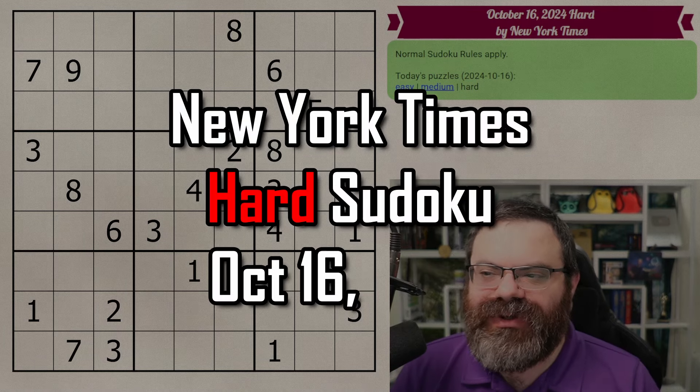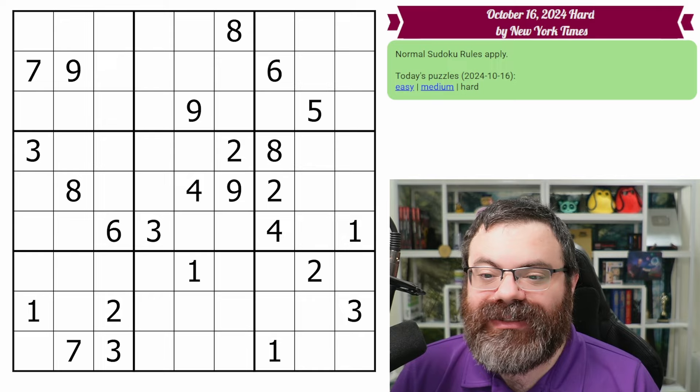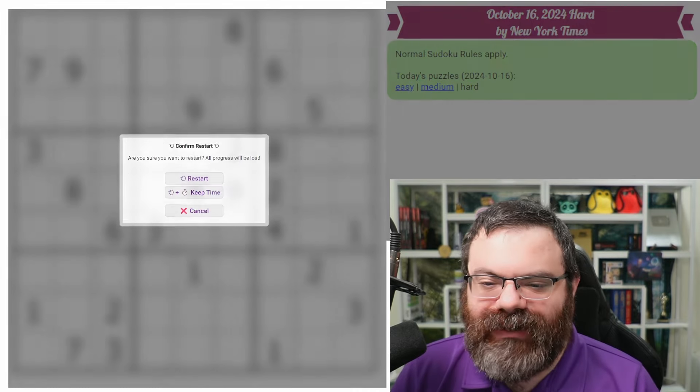Hello, let's do the New York Times Hard Sudoku for October 16th, 2024. There's a link in the description if you'd like to try the puzzle yourself, and I'm going to get started right now.